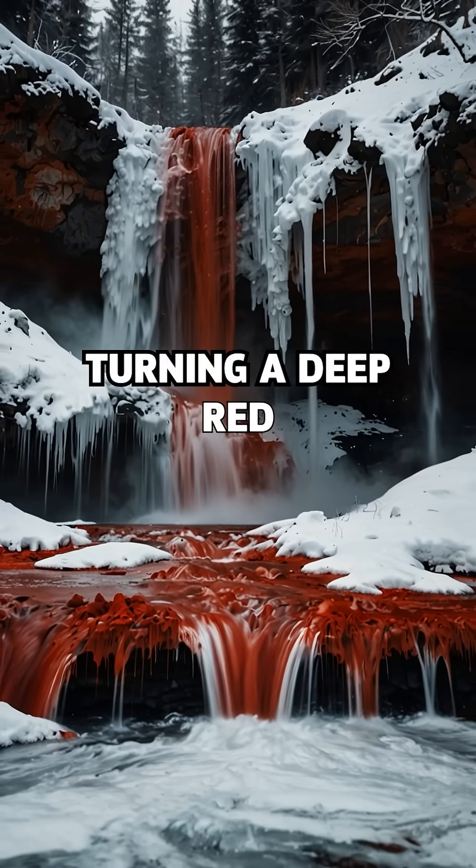As the iron in the brine hits oxygen, it oxidizes, turning a deep red — like rust.